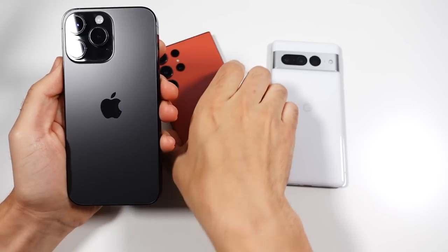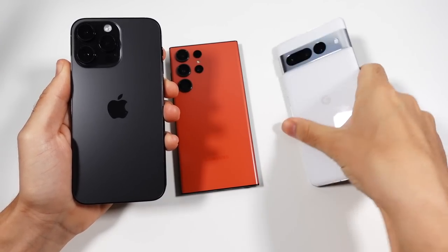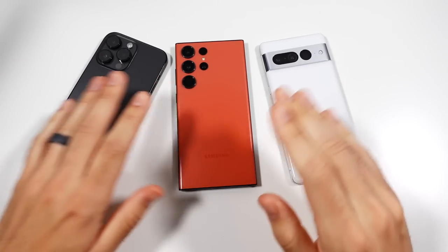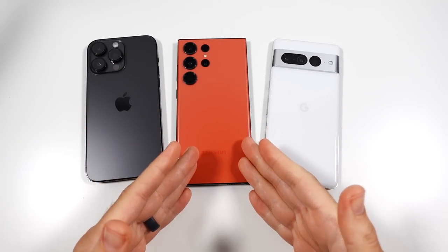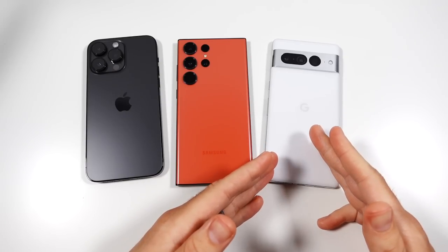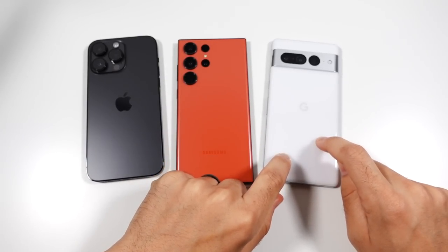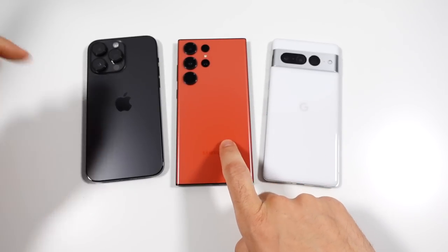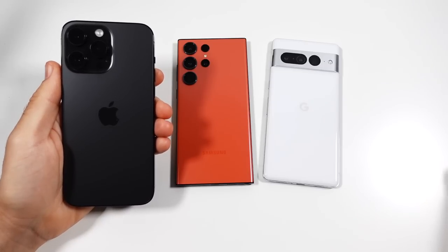iPhone 14 Pro Max versus Galaxy S23 Ultra versus Tensor G2 Google Pixel 7 Pro speed test. The iPhone is basically the highest price in most areas because the S23 Ultra is often discounted, and the Google Pixel 7 Pro is the cheapest. We have the A16 Bionic, Qualcomm Snapdragon 8 Gen 2, and Tensor G2 CPUs. Android 13 on both Android devices, One UI 5.1, and iOS 16.5.1 on the iPhone.